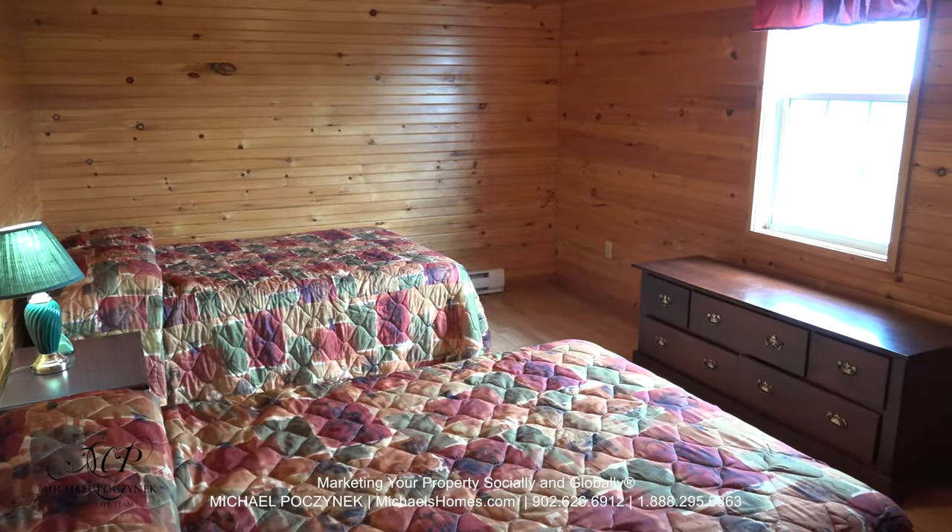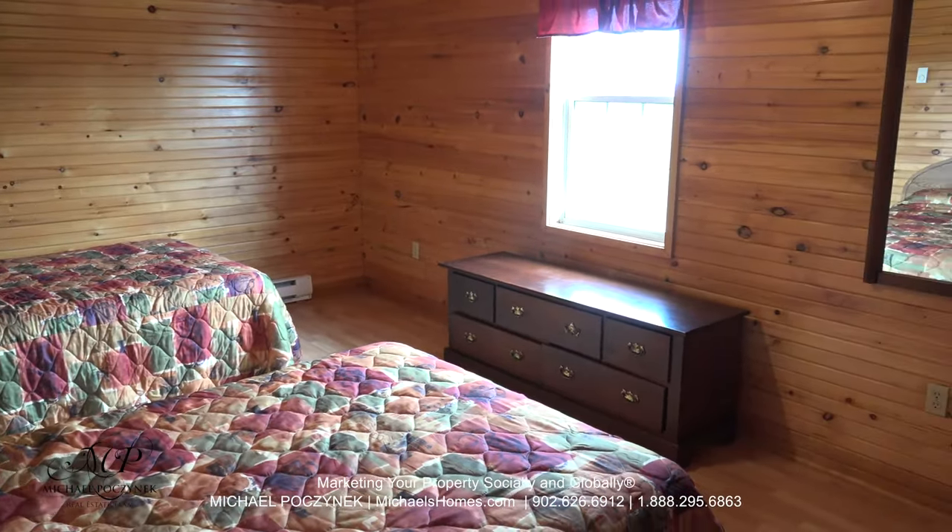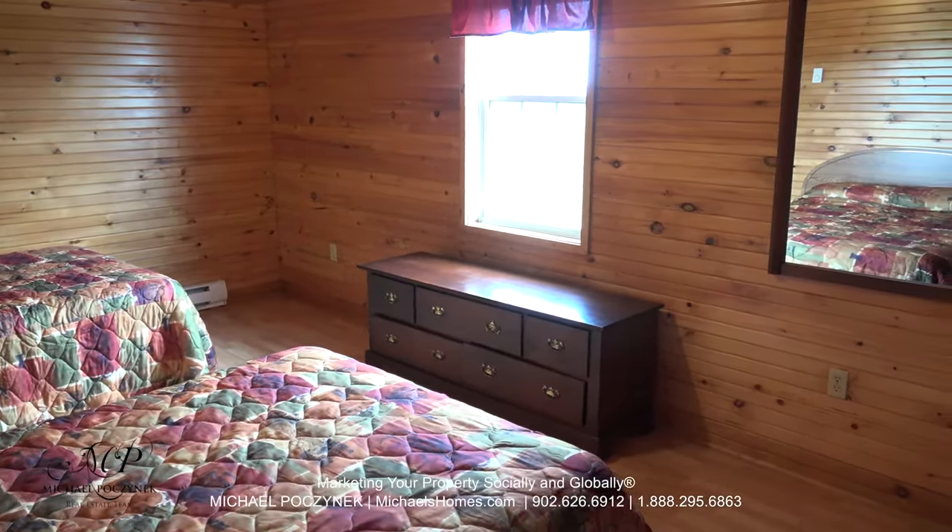Bedroom number two to the right features two beds, a large window with rolling hills and country views. There is a closet beside me. Bedroom number two.